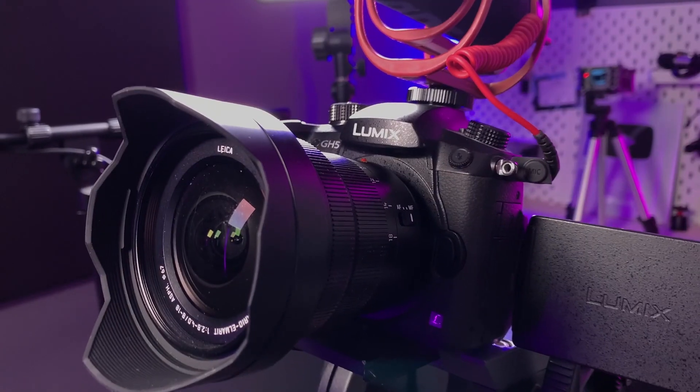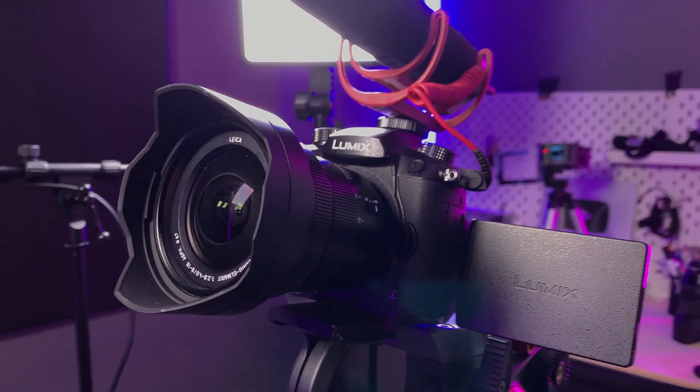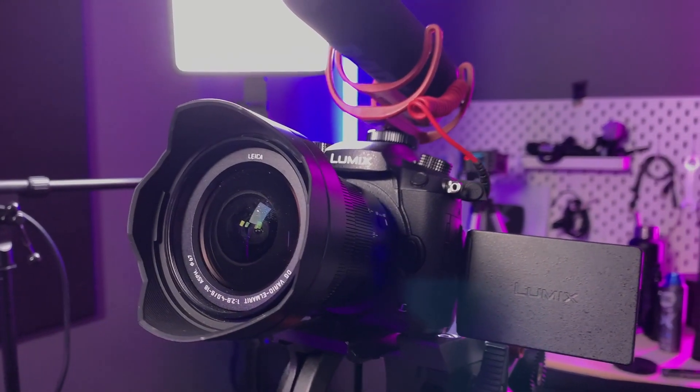Let's talk about equipment for a quick second. I currently shoot all of my videos on the Panasonic GH5 with the Leica 8-18mm lens — it's a workhorse of a camera with a great wide angle look and nice close-up capability too. The aperture is not great, but with a micro four-thirds sensor that's just one of those things. I am looking to upgrade to the Sony A7S Mark III very soon, and once that arrives I'll switch to that — the GH5 will then become a B camera or maybe a dedicated stream camera.